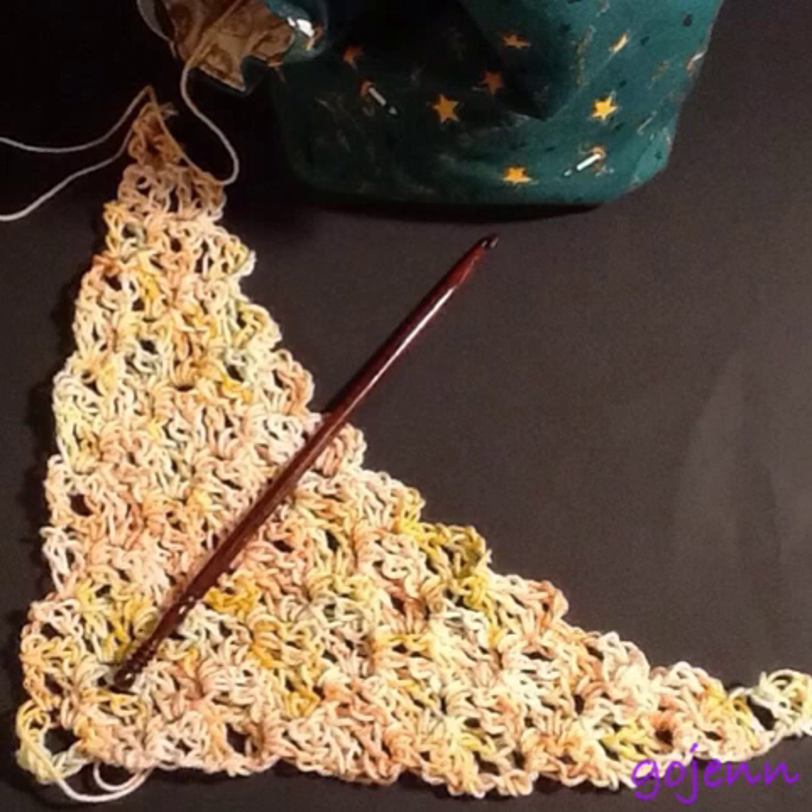I started a new crochet project. This is Fortune's Chalet — the pattern is on Ravelry — and I really enjoy the way I can incorporate my crafting in my journaling, because now they have kind of taken over my life, which is a good thing.